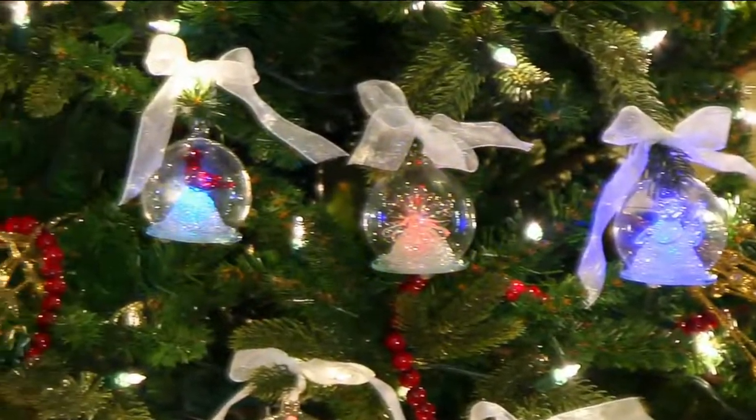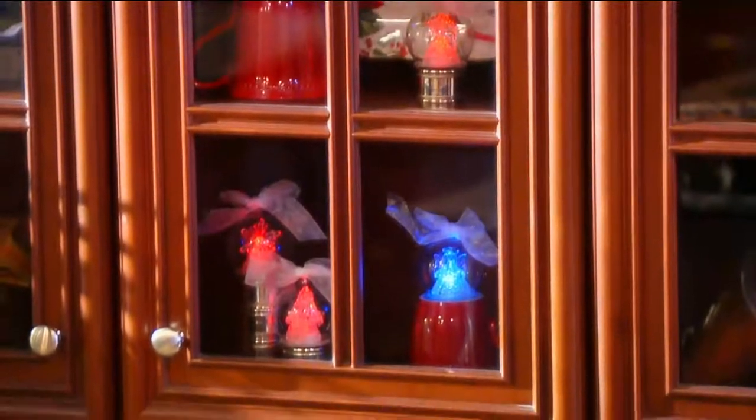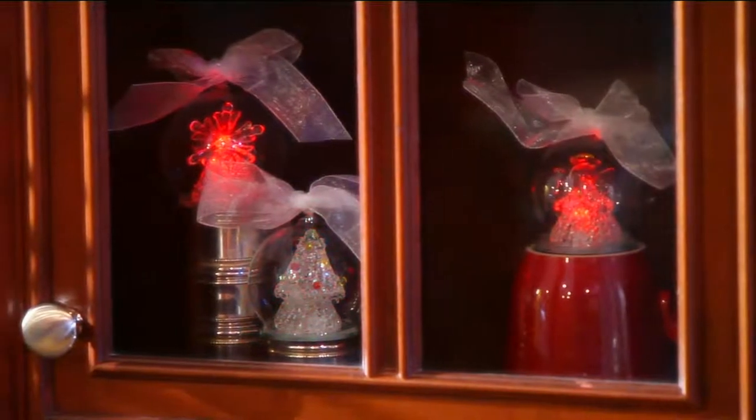This is a set of five illuminated glass ornaments that come in a beautiful satin-lined gift box. You're getting five, and each one is going to be an individual scene.